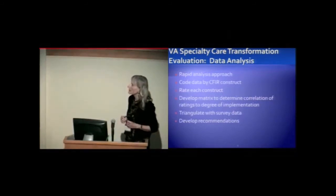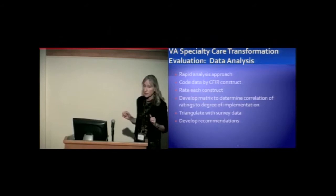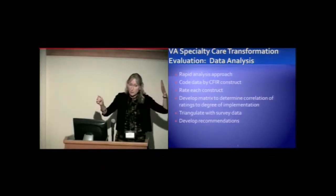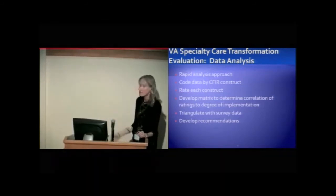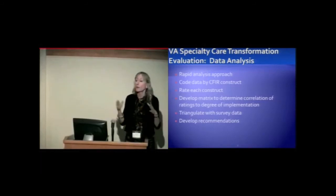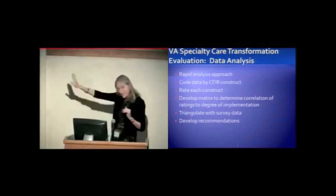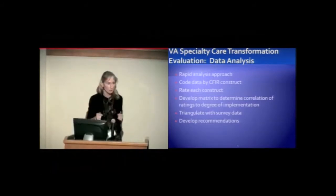Our analysis approach is a rapid analysis approach because stakeholders want information sooner rather than later. We code the data by CFIR construct and rate each construct — not just whether leadership was an issue, but whether it was poor or good at that particular site, rating them negatively or positively. Then we develop a matrix to look at the correlations. This is done somewhat subjectively given our small sample size, but by using the CFIR across multiple studies, we aim to build a repository for more rigorous synthesis. We triangulate with the survey data and develop recommendations based on the key constructs.